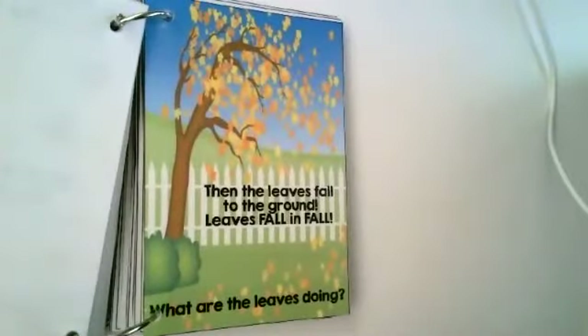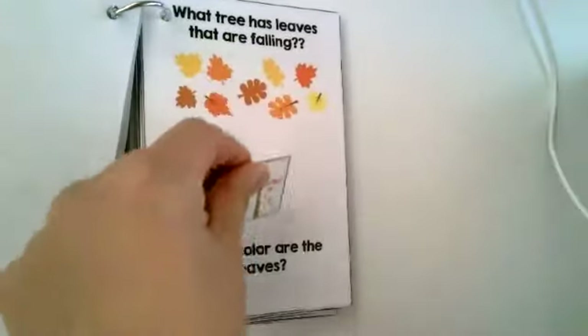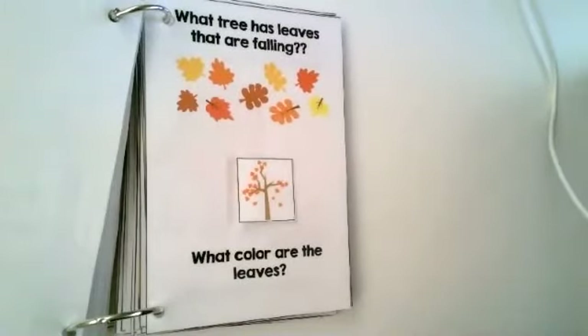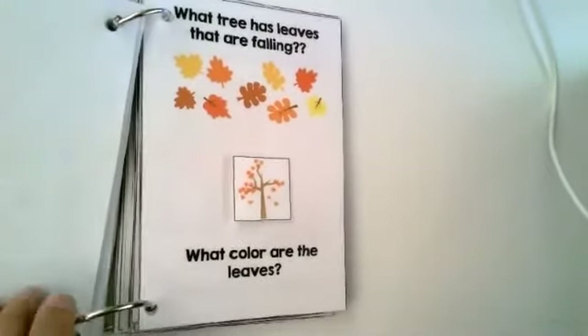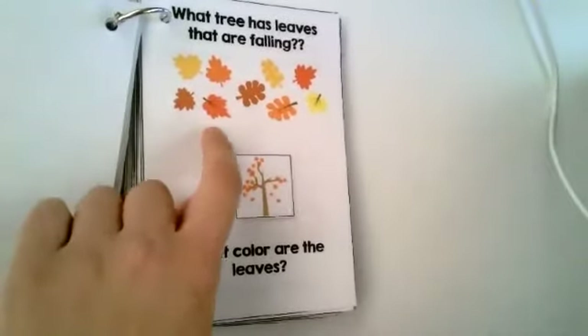Then the leaves fall to the ground — leaves fall in the fall. What are the leaves doing? They're falling. What tree has leaves that are falling? That's a pretty tree that has leaves falling because it's fall. What color are the leaves? Yellow, orange, brown, and red.